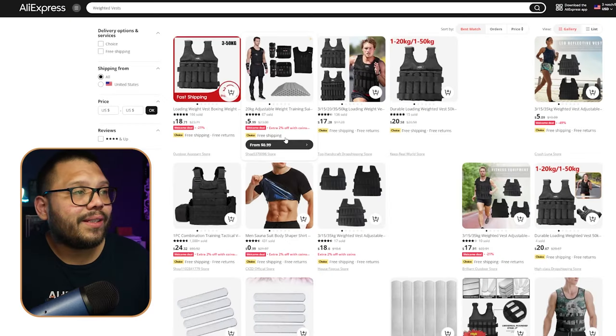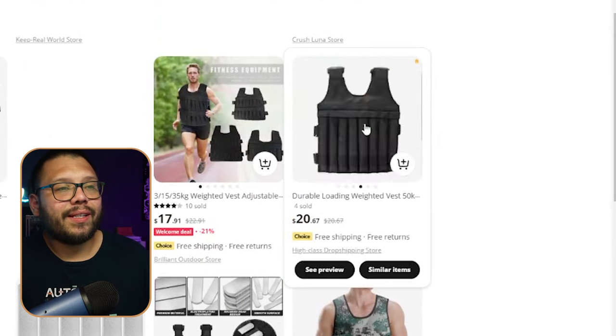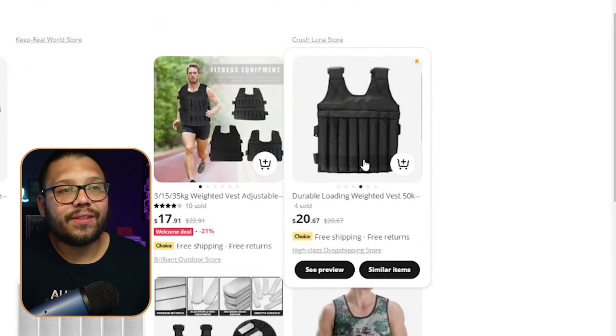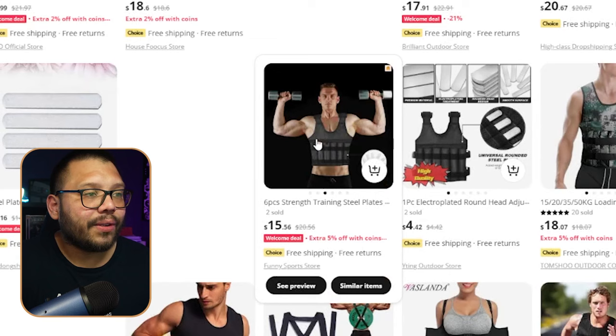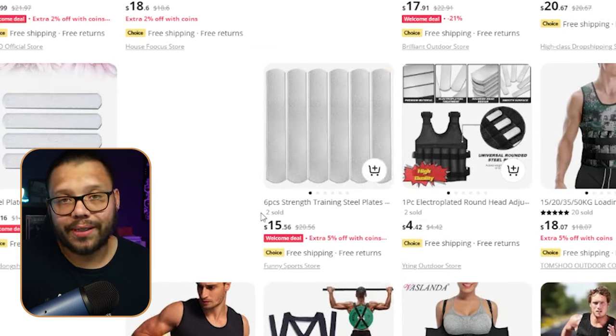Some of these don't come with the weights — some are just the plain vest. You can see this one right here is just the vest that can hold up to 50 kilograms, and the little weights are sold separately. You can sell the vest by itself, the vest with a 5-pound weight, 10 pounds, 20 pounds, up to 50 pounds or even more, and then the weights separately as well. So you can structure everything as beginner, intermediate, and advanced sets, along with extra accessories which would be extra weights.